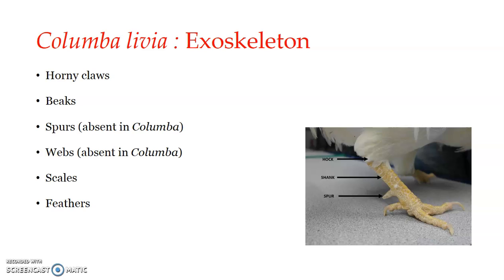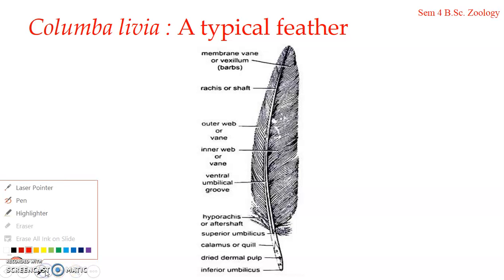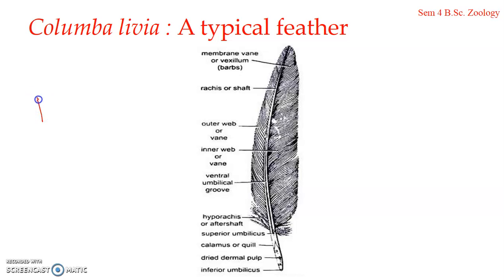The scales of pigeons and certain other birds resemble reptilian scales in every respect, which indicates the origin of birds from reptiles. Regarding feathers, which we will look into in detail: the entire body of the pigeon is covered with a close and continuous covering of feathers, which together forms what is known as the plumage.